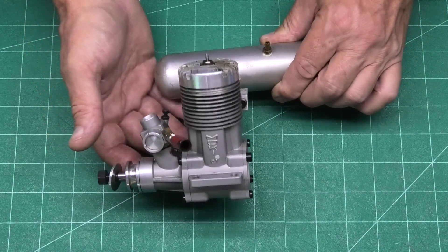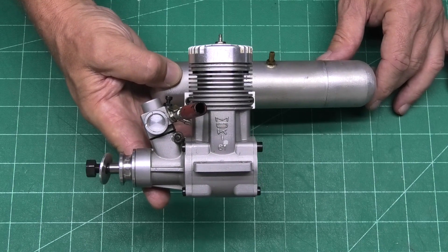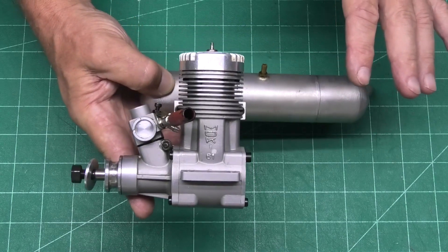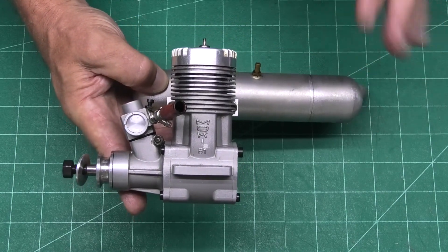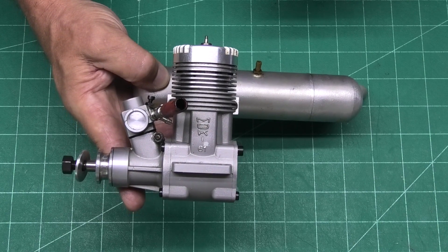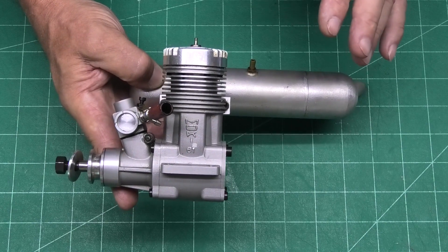This is a Hungarian engine, it's a Moki 61 - I think that's how you pronounce it, Moki. The company that made this has got a good long reputation; they've been making engines since the mid-50s, 1950s, and excellent workmanship and quality.